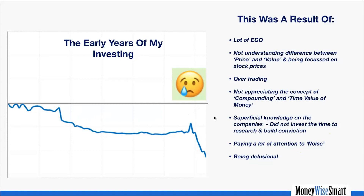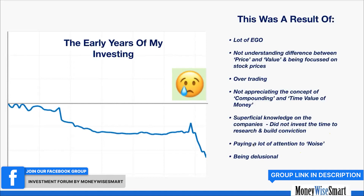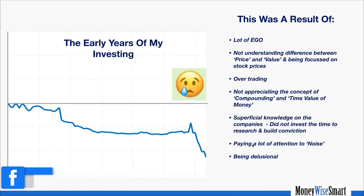Early on, I also suffered from superficial knowledge — I didn't invest the time and research to build conviction. I paid a lot of attention to noise, like reading every possible article about the US-China trade war and speculating about what the world was coming to. That noise adds absolutely no value to our lives — it just messes up our mind. And last but not least, I was delusional.